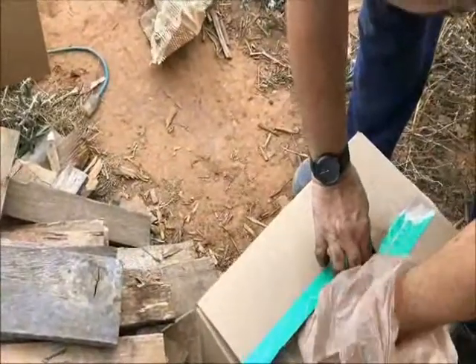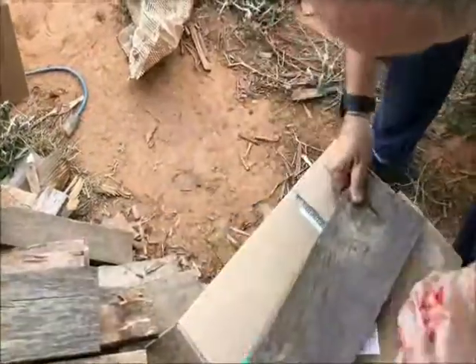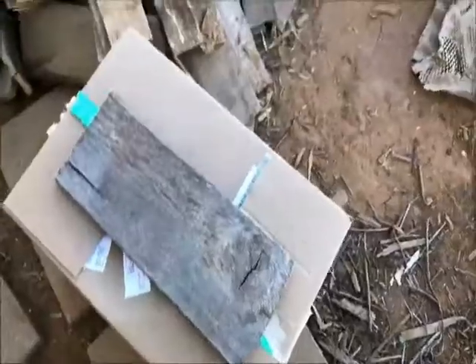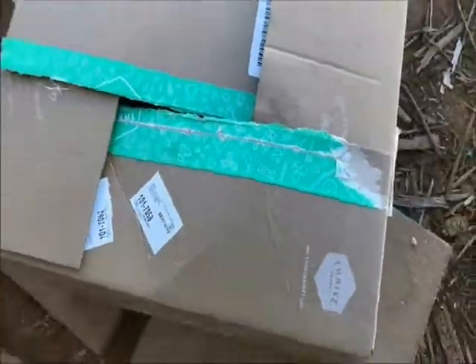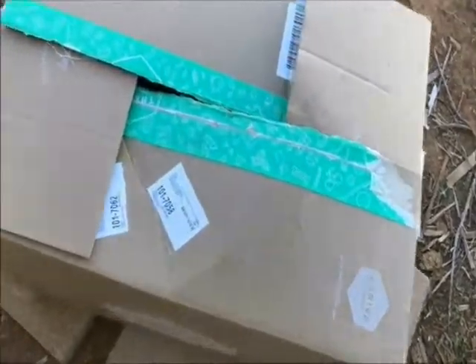Now we're gonna close the box up like we had it. I'm gonna put the birdie in there so he can't get out and give him a chance to drink for a while.